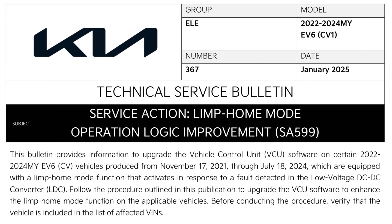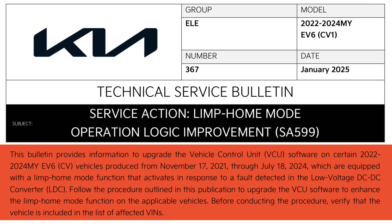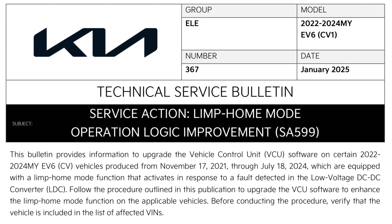This one is service action 599. The description is: this bulletin provides information to upgrade the vehicle control unit software on certain 2022 to 2024 model year EV6s produced from November 17, 2021 through to July 18, 2024, which are equipped with a limp home mode function that activates in response to a fault detected in the low voltage DC to DC converter, or LDC — that's what charges your 12-volt battery.